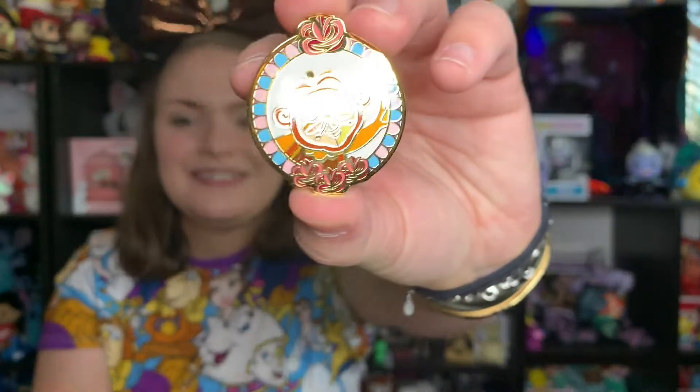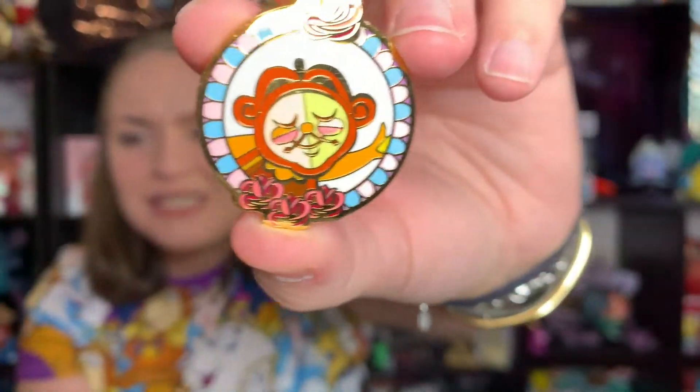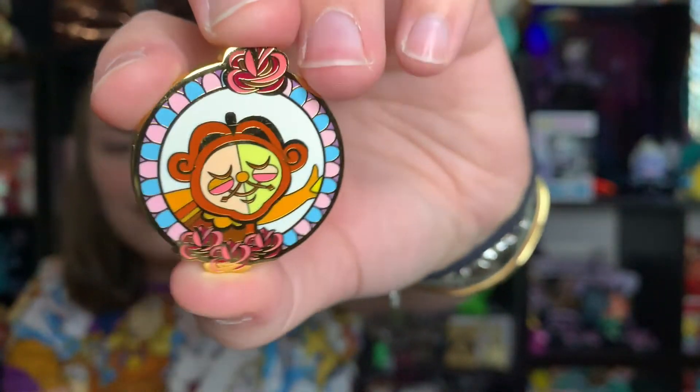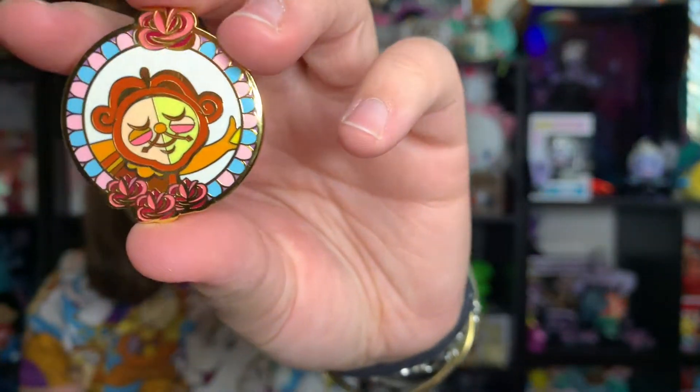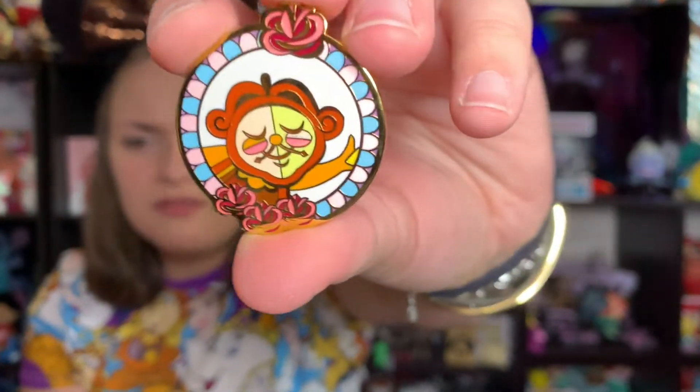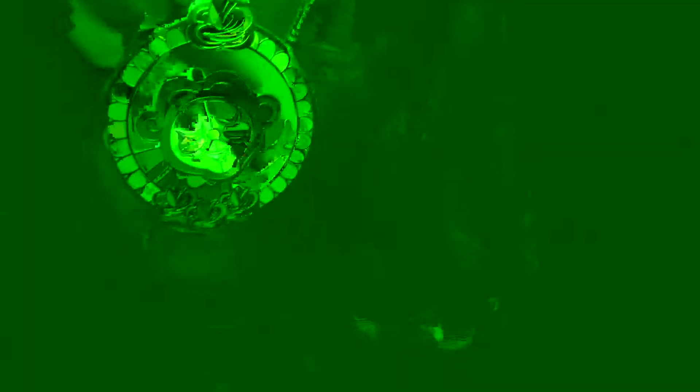Box number six, the last one — this has been a bit of an awful unboxing today. Just please be a unique one, that's all I'm asking. We got Cogsworth! So now I have a Lumiere and a Cogsworth, and we have Chip, and hopefully I can trade all my doubles for Mrs. Potts, Belle, and the Beast. Cogsworth is super cute — I love the blush on these and the little art style.